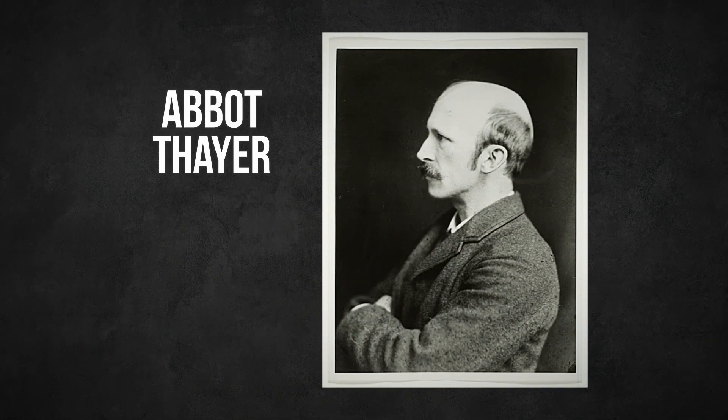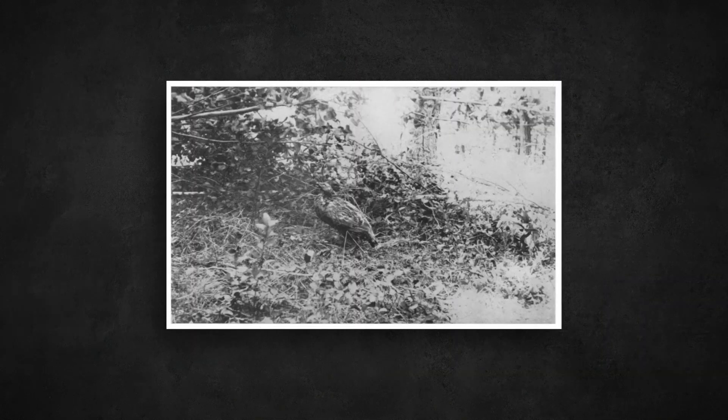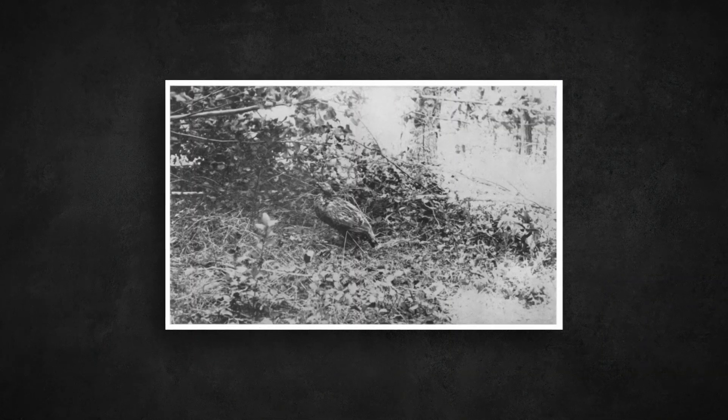In 1896, painter and naturalist Abbot Thayer published a scientific paper with lots of illustrations of dead birds. But in one of those pictures, he painted the bird's belly the same colors as the rest of its body, and it stuck out like a sore wing — it was way easier to spot in its natural habitat. Thayer wasn't just a weirdo. He wanted to answer a question that applies to a huge number of animals: why do they have light-colored bellies and darker backs?